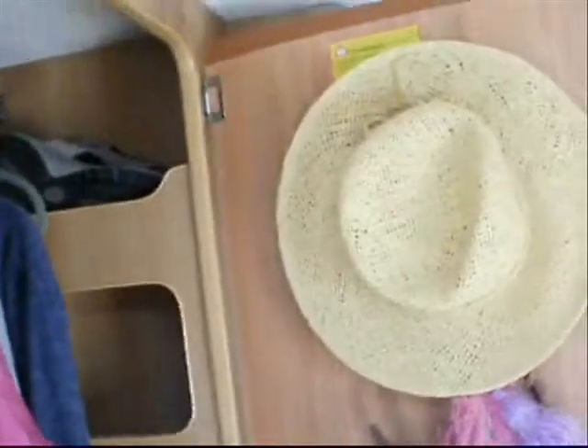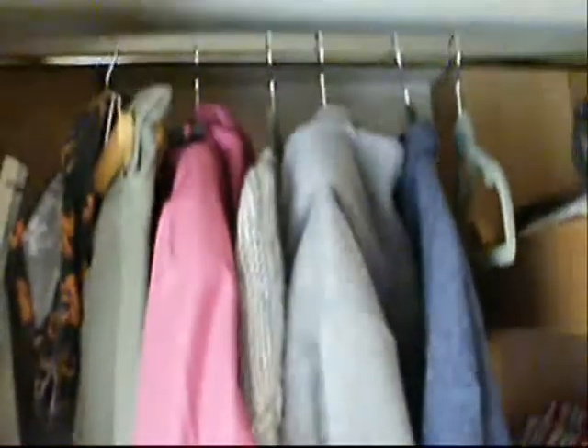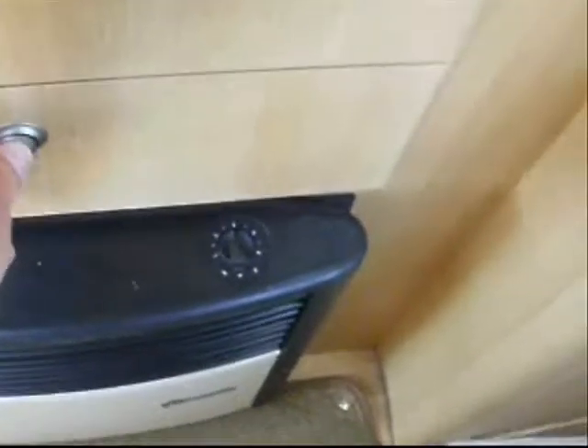Quite a roomy wardrobe, especially after the Auto Sleeper Symbol I had — that was a shoebox compared to this. We have room for storage shelving, we've got room for the freestanding table which I love — you can take it outside, you can move it around inside the van. The ones where you put a post into the floor and set the table top on it you can't move. Plenty of room for hanging clothing, massive wardrobe. I keep my shopping bags in here because we use this vehicle to go shopping. We have drawer space and then more drawer space, so we've really got loads and loads of storage.